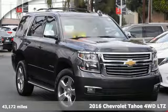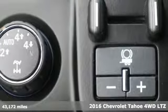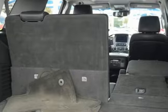It's a 2016 Chevrolet Tahoe. Advanced safety features, a refined cabin, and towing capability make this Tahoe the perfect combination of comfort and versatility.